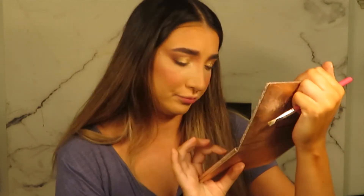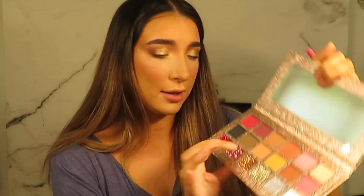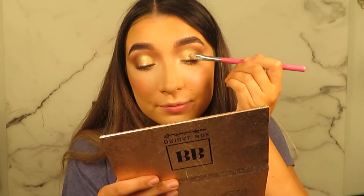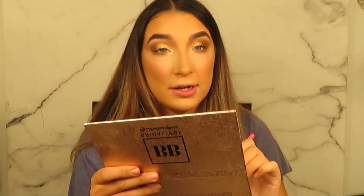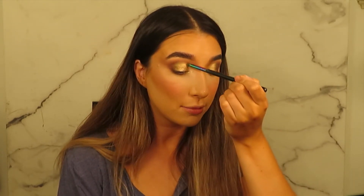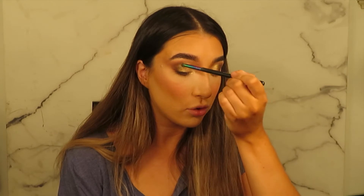I'm blending it out with some colors from this palette - probably more the darker one, which is like a dark gold. I'm going between the shimmer and that dark color to create a seamless finish. Then I'm going back over with the highlighter from the Be Perfect Cosmetics palette to really brighten up the front part.